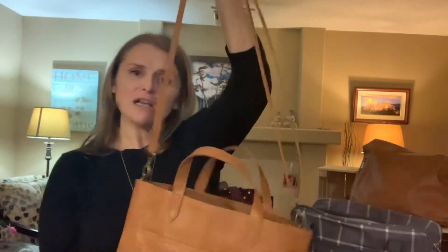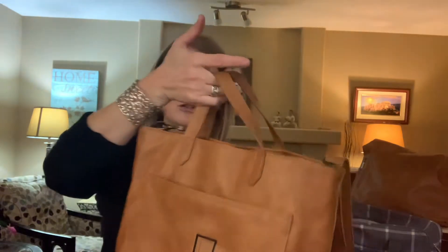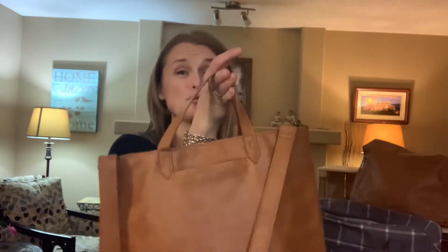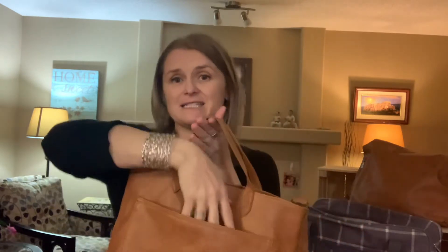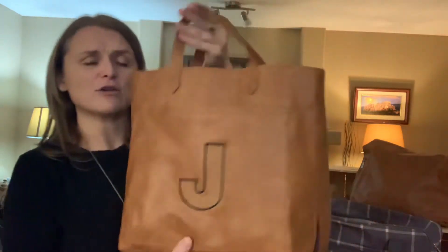Now you can wear it crossbody, or you've got this handle here. Flip it around and we've got a really cool pocket to pop in your cell phone. This pocket is nice and big in the front — stick in an iPad or a book or whatever.